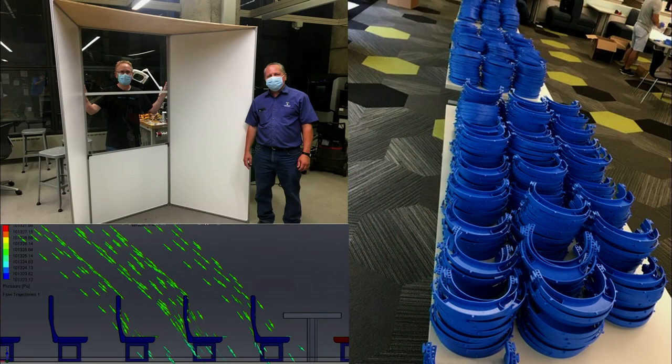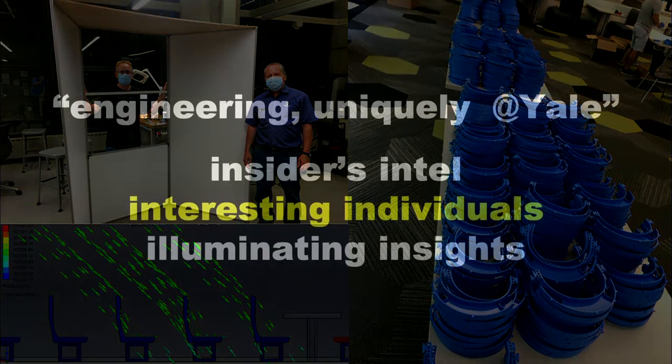This partnership continues today, with the School of Engineering working with the School of Medicine and building test stations for Yale students to examine themselves for COVID, working with the School of Nursing and Cisco on mass-producing face shields for the nurses and for others, and working with the School of Public Health and the Connecticut Department of Transportation on airflow on Connecticut's train system.